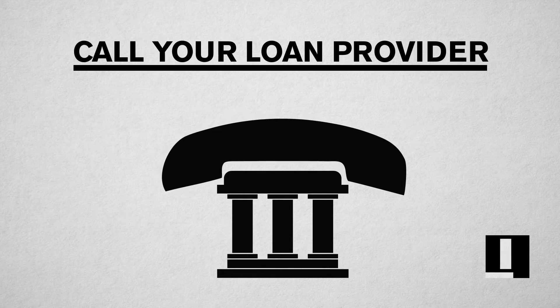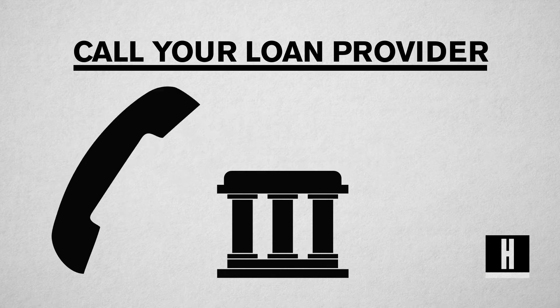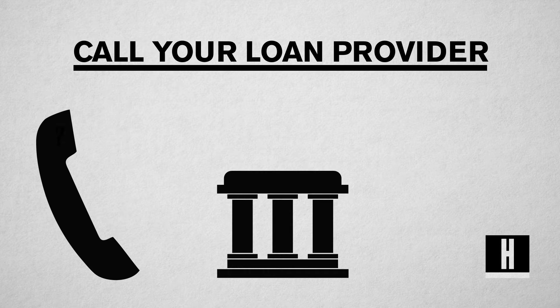Call your loan provider. Don't be afraid to simply pick up the phone and call, openly explain your situation, ask questions, and explore your options.